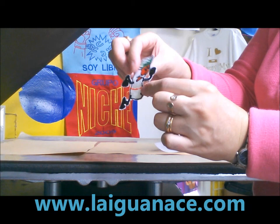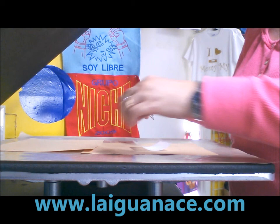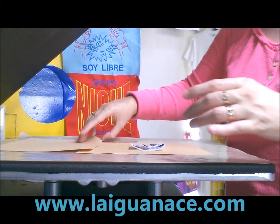We have the patch. I'm ready to heat apply the glue. Here's the glue, here's the patch. I have my cover sheet — I don't want the glue to go up my heat press machine. Let's do it like a sandwich here.